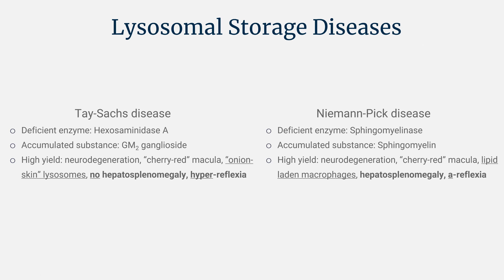The highest yield information is at the end. They almost always distinguish these two based on hepatosplenomegaly: Tay-Sachs has no hepatosplenomegaly, and Niemann-Pick does. The last question could have been either disease — the only way to tell the difference was the hepatosplenomegaly. Also worth noting: Tay-Sachs presents as an upper motor neuron lesion with hyperreflexia, while Niemann-Pick often presents as a lower motor neuron lesion with areflexia. But most often they'll test it based on the liver and spleen.